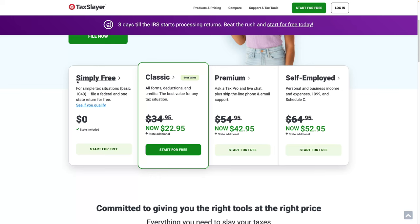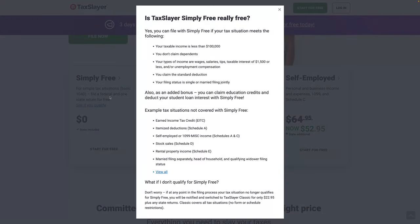First, if we look at TaxSlayer, almost every one of these online services have a free e-file for state and federal, but there are exceptions. For TaxSlayer, you have to have income less than $100,000, you don't claim dependents, and they limit your interest to $1,500 or less. What's not covered in the free version is stock sales — so if you've sold any stocks and have capital gains or losses, that's not included — itemized deductions, earned income tax credit, rental property income, and married filing separately. All of those are excluded.